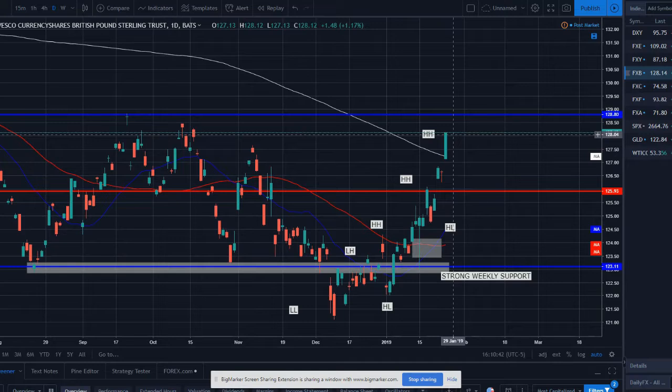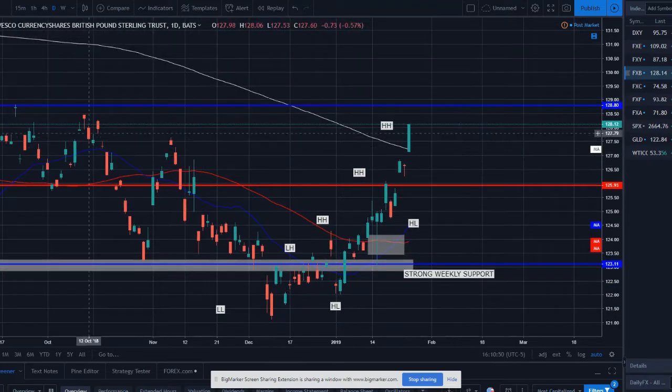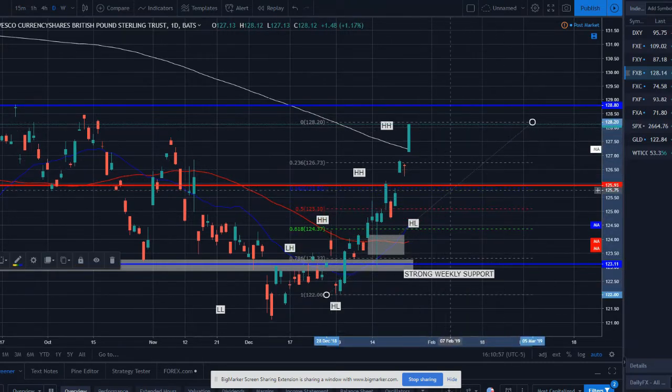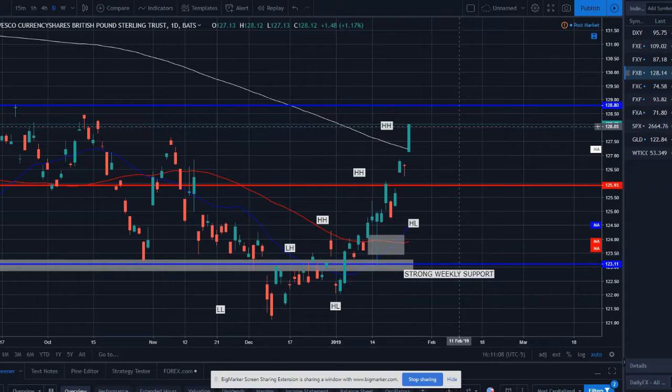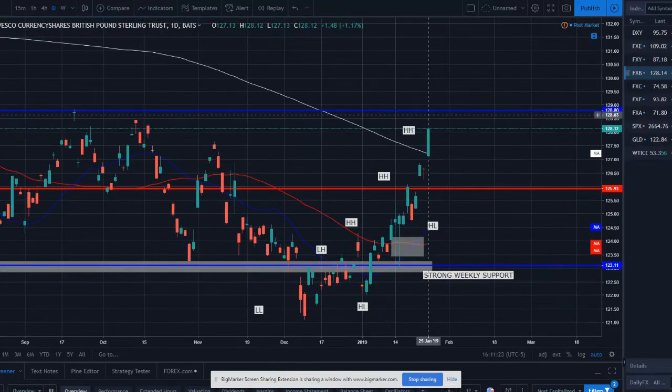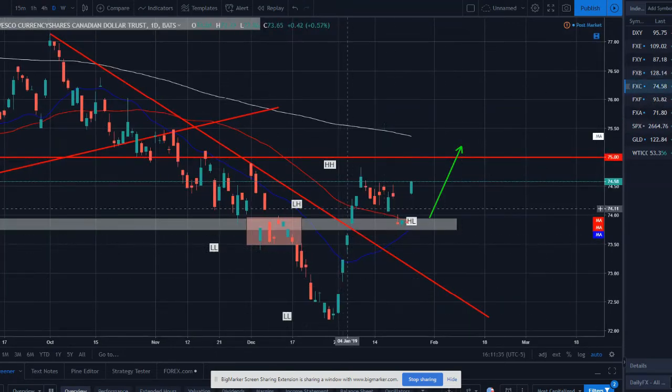The British pound looks a little extended — we're coming up to a weekly resistance level and price has really just ripped higher for the last few weeks all through January without much correction. We can throw a fib on this move — the 38.2% could be a nice correction target, or even the 50% or 61.8%. Price did blow through the 200-day moving average, which is typically a pretty strong resistance level, with massive momentum. Even looking at this weekly level, if you like fading overbought conditions, there could be a quick scalp short opportunity.